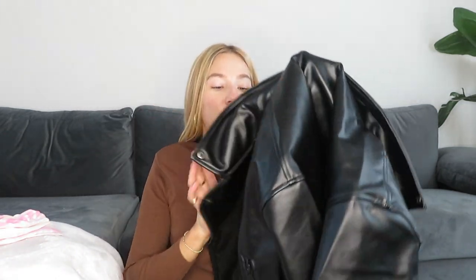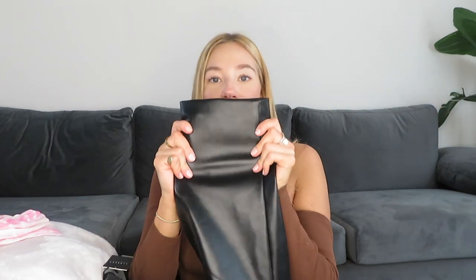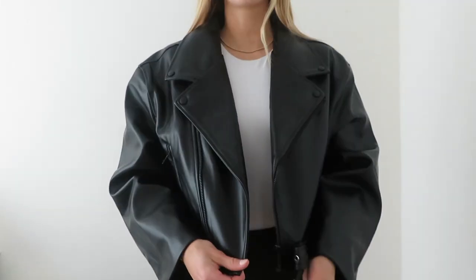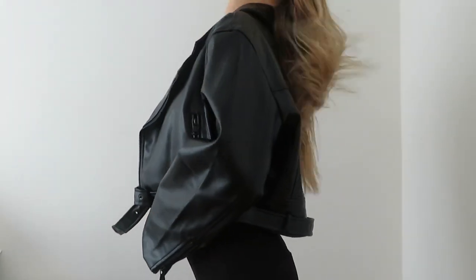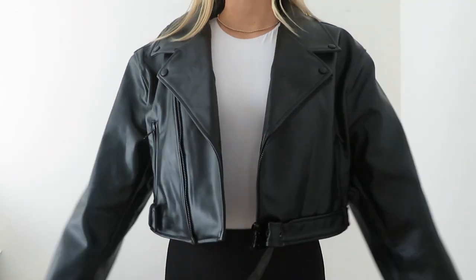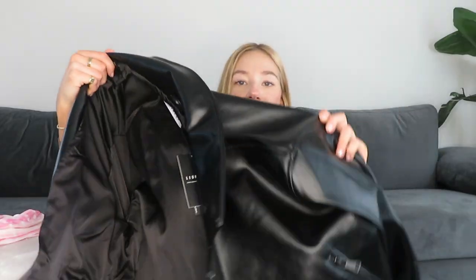Moving on to Princess Polly — I got two things but I'm not sure if I'm keeping them. I love this oversized leather jacket: the sleeves are very wide and all the details are black, which I thought was cool since my other leather jacket has silver details. I got it in US size 8 / Australian 12 but I think it's a little too big — it's already an oversized style so I should have sized down. I'll either exchange it or return it.